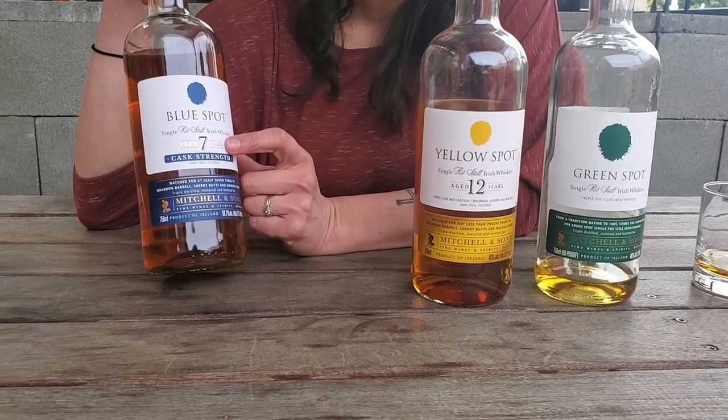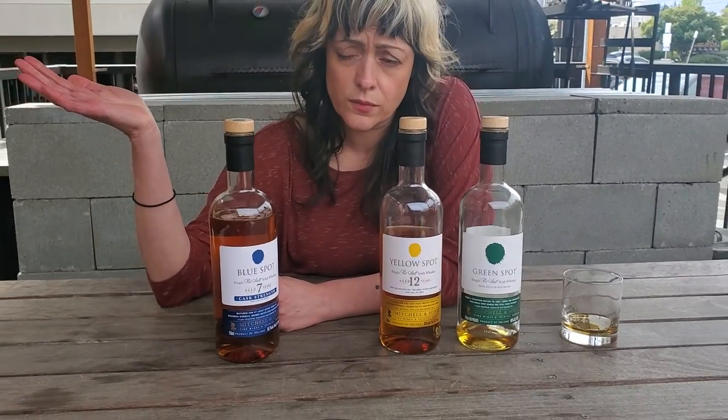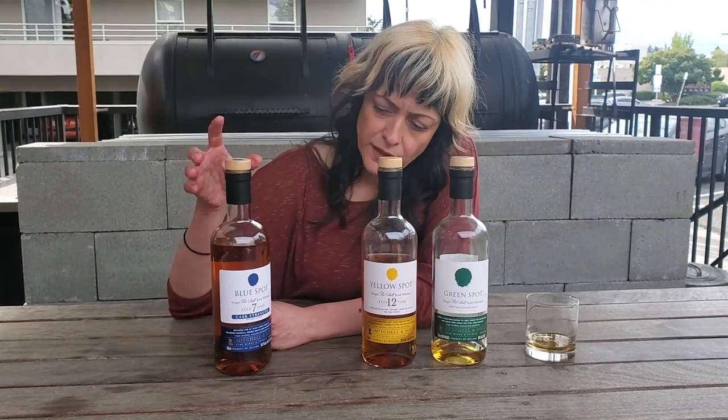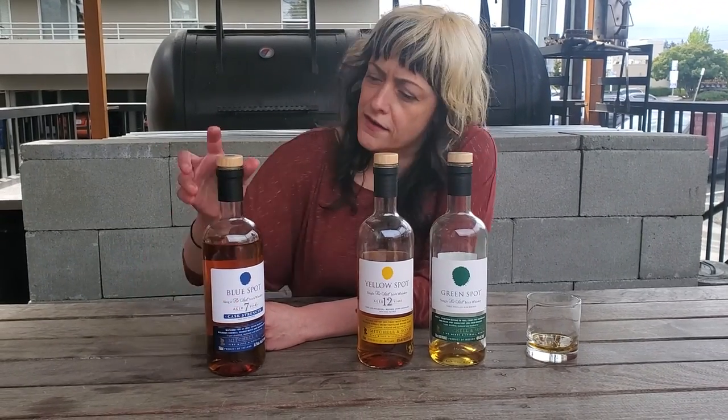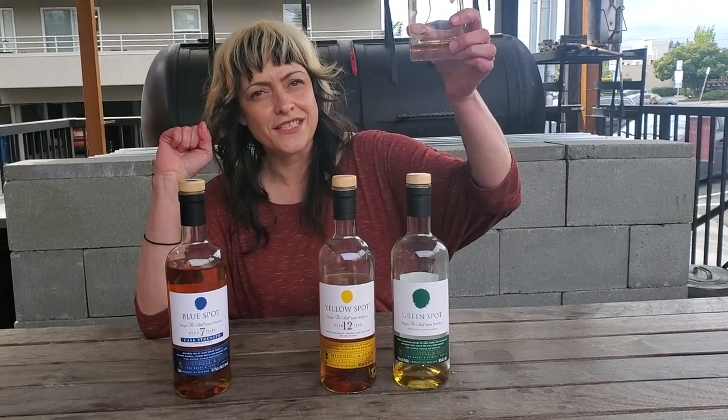The Blue Spot is cask strength and seven years, although they have said that there's older Madeira-blended whiskey blended in there. You can only put the lowest age on there, so seven year cask strength — really, really delicious. They've also added Madeira casks in this one, so it's a little bit sweeter. Really, really good. Cheers to Irish whiskey!